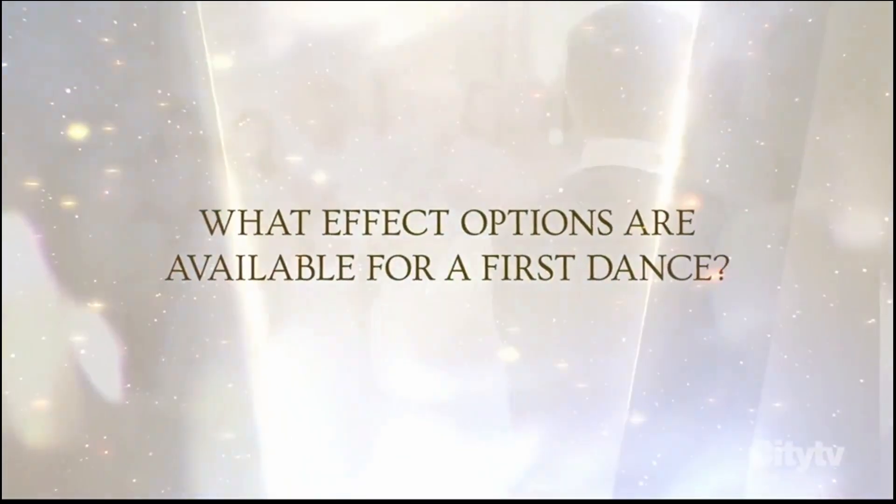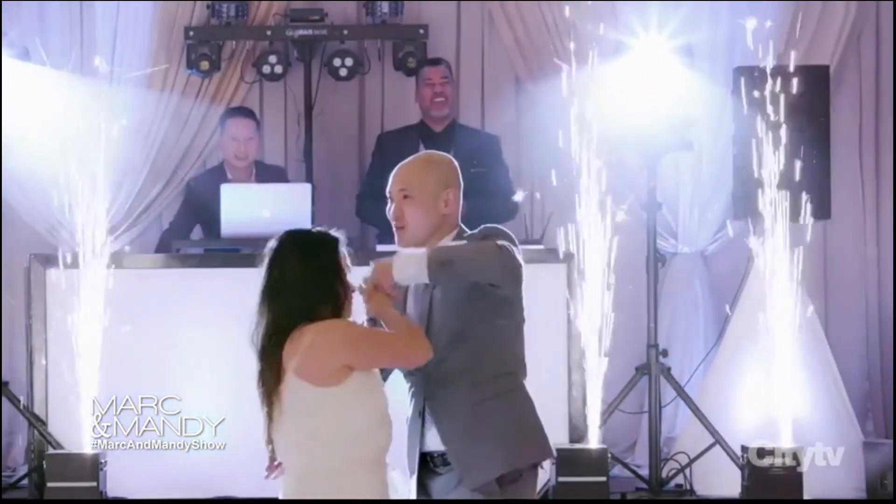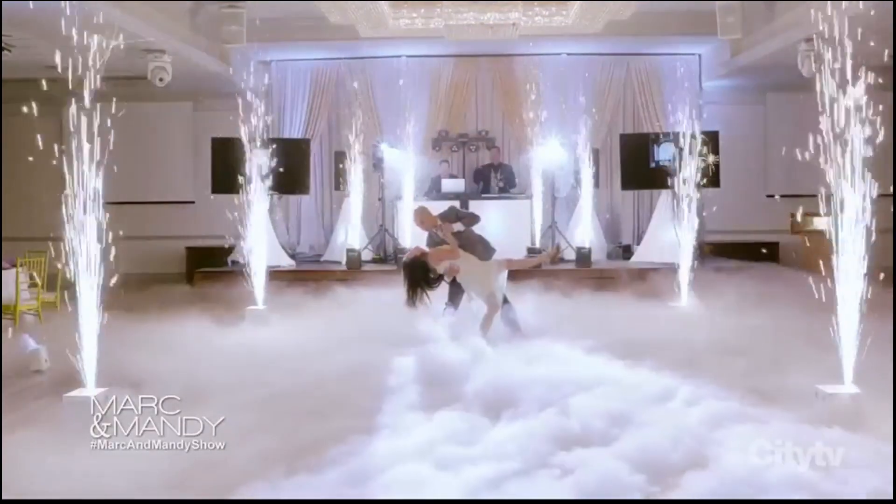What effect options are available for a first dance? To add some bang to your first dance, I definitely recommend using some dry ice. Our machine produces a thick, low-lying fog that hugs the floor while the bride and groom dance. This effect is called dancing on a cloud, which describes it very perfectly.